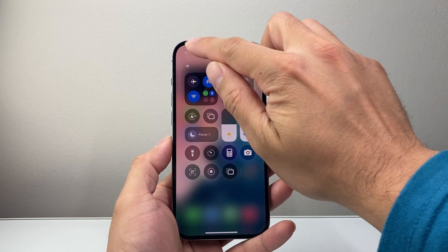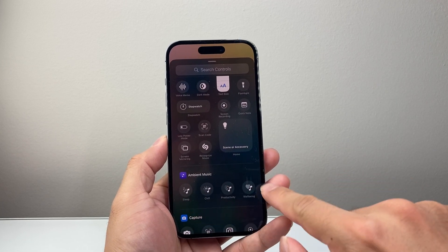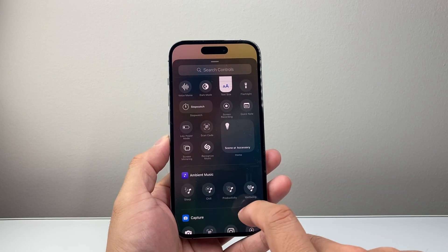There's also an update to the Control Center. If you pull it down, click on the plus icon, and add a control, you'll see a new section for ambient music here for sleep, chill, productivity, and well-being.